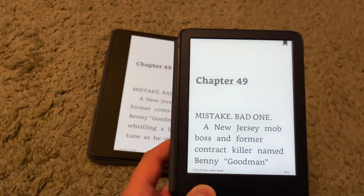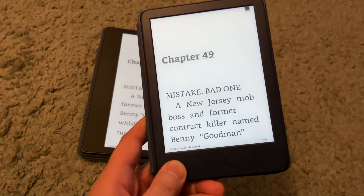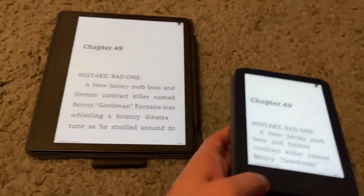That evolution from the Kindle Touch to today has led us to the basic model of the Kindle being this great, light, and comfortable to hold device.